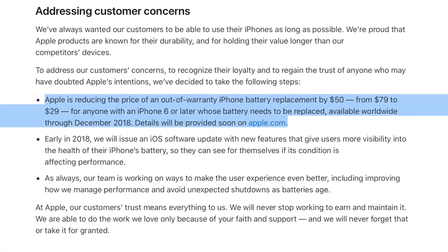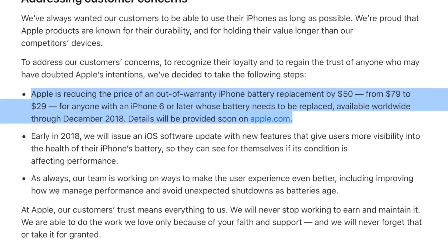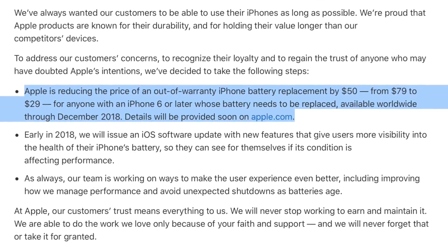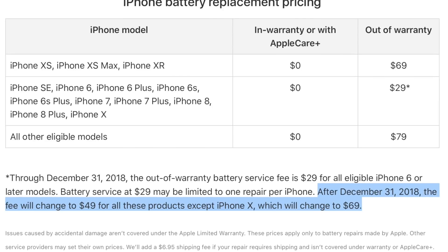Earlier this week, Apple also announced a permanent reduction in the cost of iPhone battery replacements. Previously, Apple dropped the price from $79 to $29 for anyone affected by performance throttling on several recent models. That runs out at the end of the year. But from January 1, 2019 and on, the price for out-of-warranty battery replacements will change again to $49 for older models and $69 for iPhone X or later.